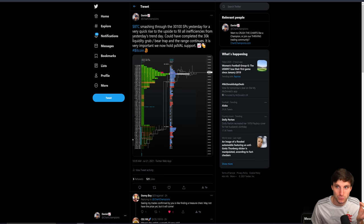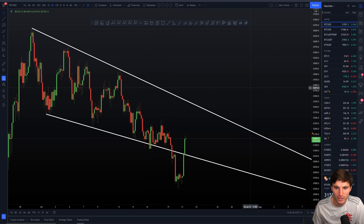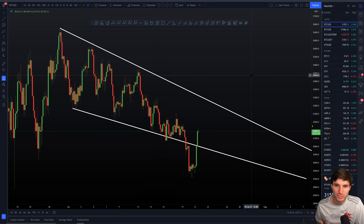We must hold that support — the previous day value area low. This is a very important level. If we lose it, that's a sign of weakness; if we get acceptance into the range value area low, that's a sign of strength. I think it's unlikely it gets lost today, but mark the level on your charts and have an alert set on it.